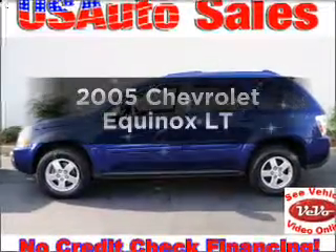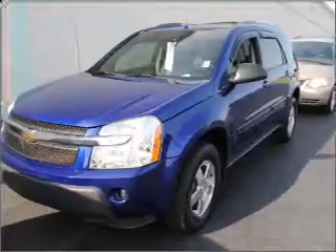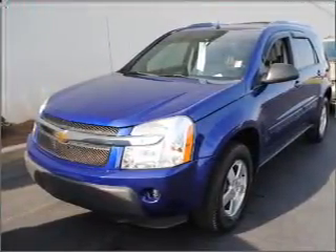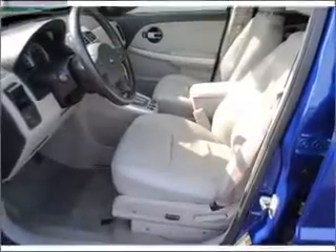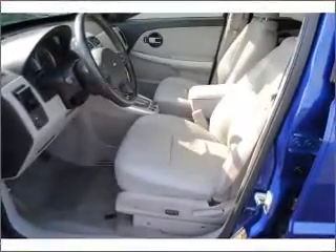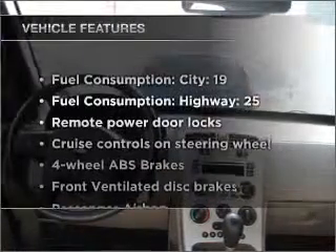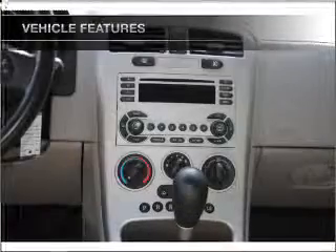Introducing the 2005 Chevrolet Equinox. If you're looking for an automobile with great attributes, look no further. With a solid six-cylinder engine that responds smoothly to its five-speed automatic transmission, premium wheels give a more luxurious look. You will appreciate the safety feature of anti-lock brakes. With these notable features, you won't want to miss out on the opportunity to own this amazing ride.